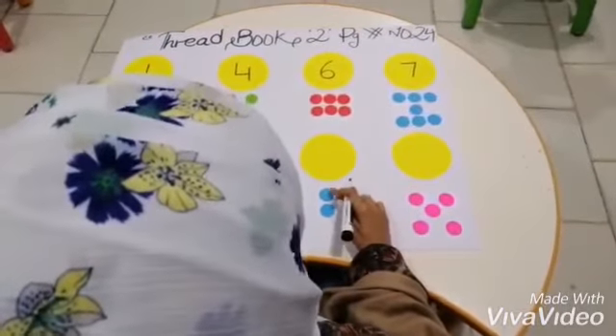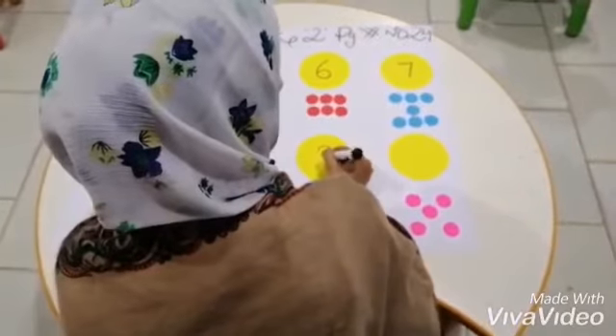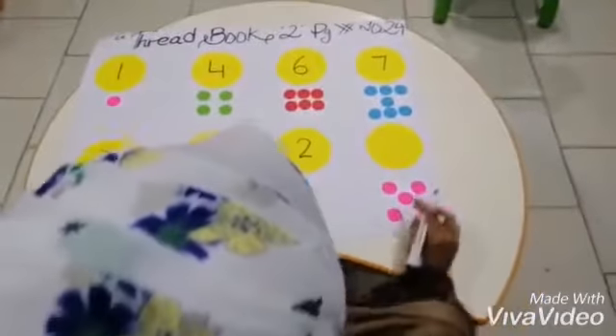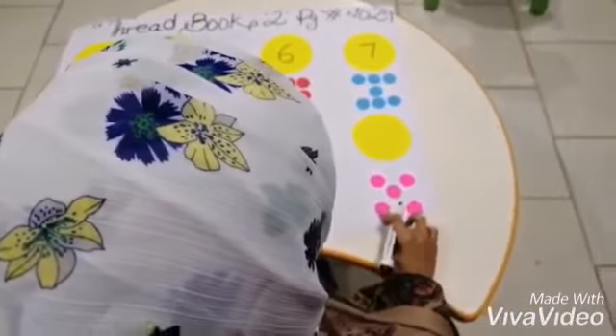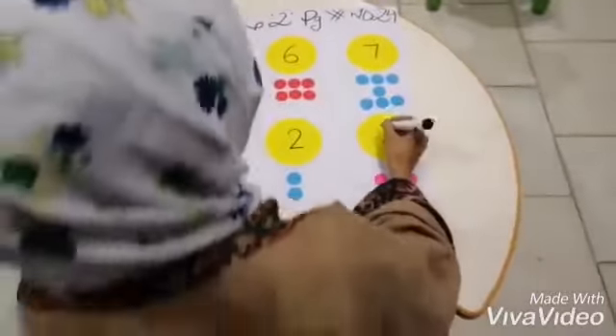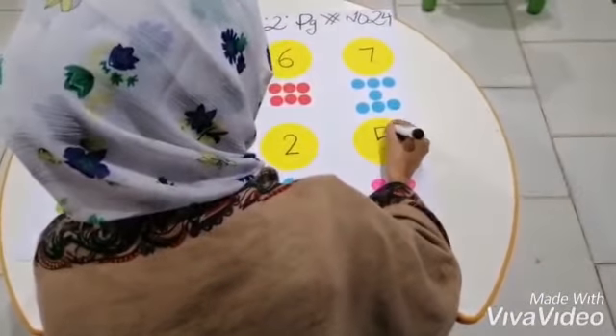And how many dots can you count? One, two. Now the last one, count with me. One, two, three, four, five. So we will write down number five.